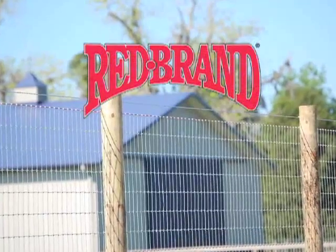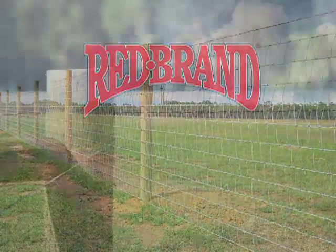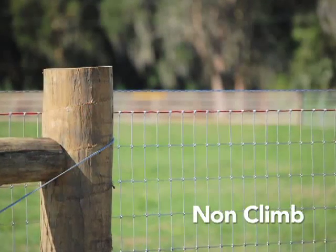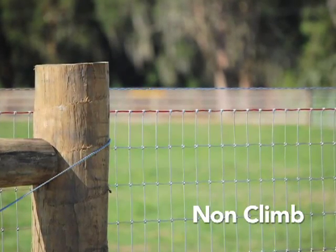Red Brand, the number one name in ag fencing, has products specifically designed to keep your horse safe and secure. Non-climb fence, with its unique 2-inch by 4-inch spacing, prevents stepping through and uses the smooth side of our square deal knot to protect coats from injury.